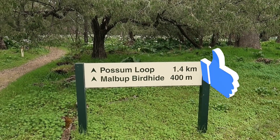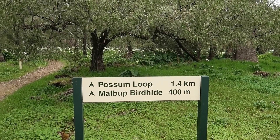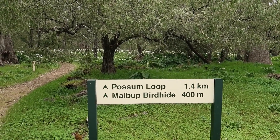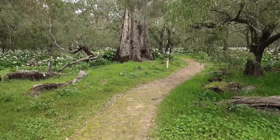Malbut bird hide. I've never been to a bird hide so that should be interesting for me anyway. And that's the loop we're going in and a bit farther as well. So off we go down this way.